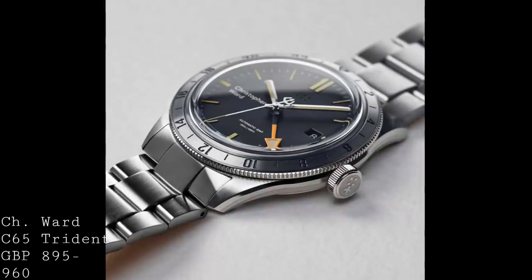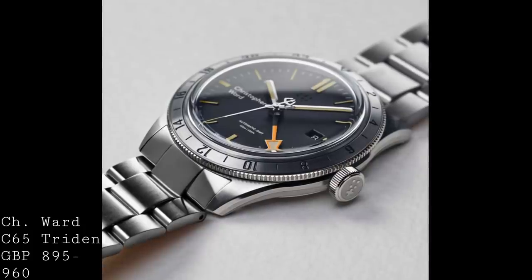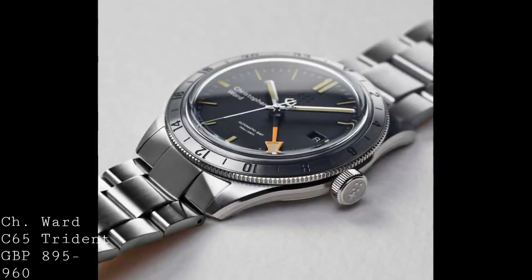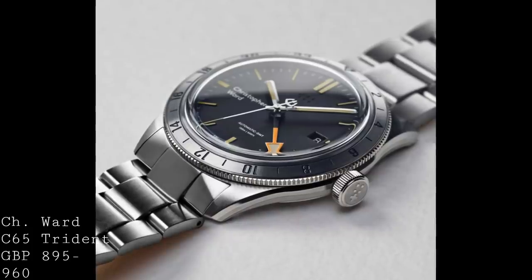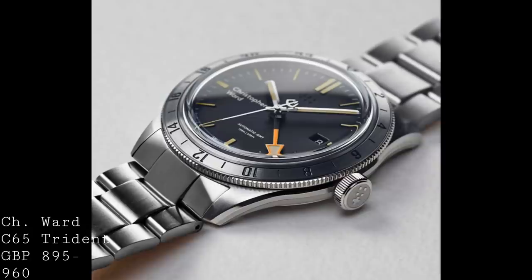The case is built from 316L stainless steel — very much the industry standard — which will resist corrosion very well. It's 41mm from side to side, 12.05mm thick, and 47.1mm from lug to lug. This gives a size which is both modern but also very modest for a dive watch, with a box-style sapphire crystal that does add to the thickness.